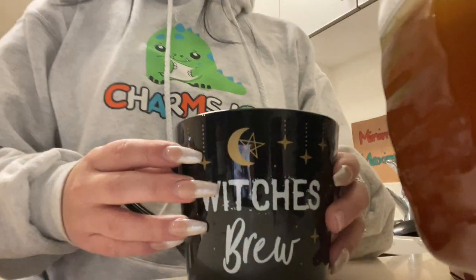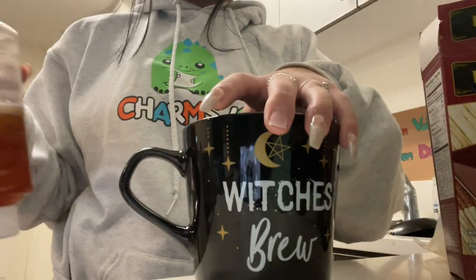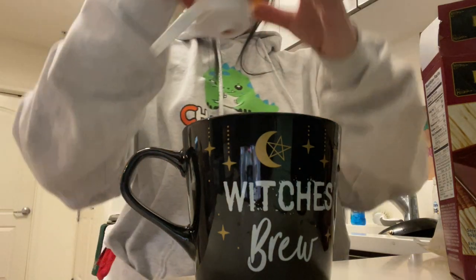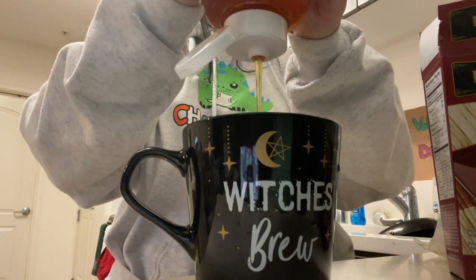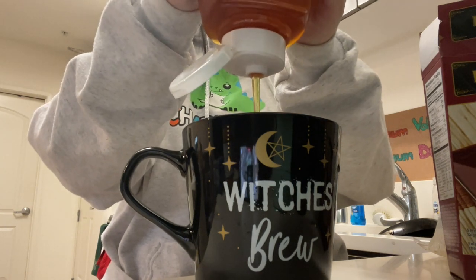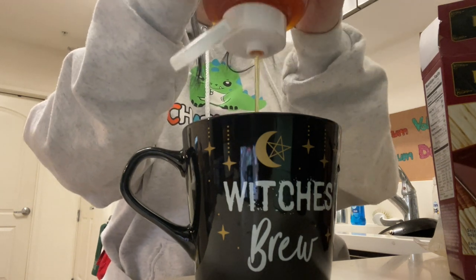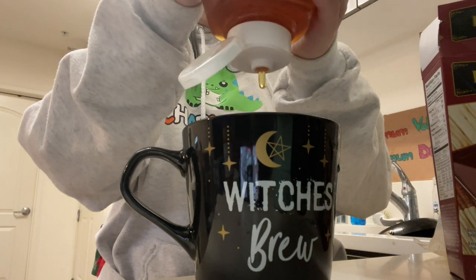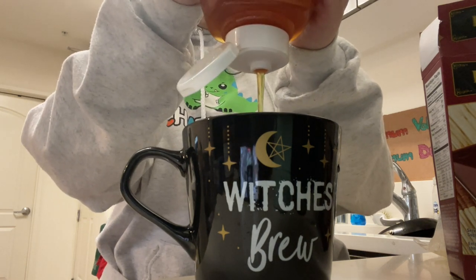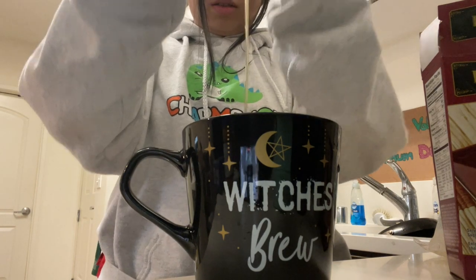I'm making coffee — this is my cup. It's a Halloween cup but I love it because it's really big. If you guys ever want some cute affordable big mugs, go to Burlington Coat Factory. I just discovered this and this was like a six dollar mug, which is a pretty good deal. I'm squeezing honey into it to make it sweet.